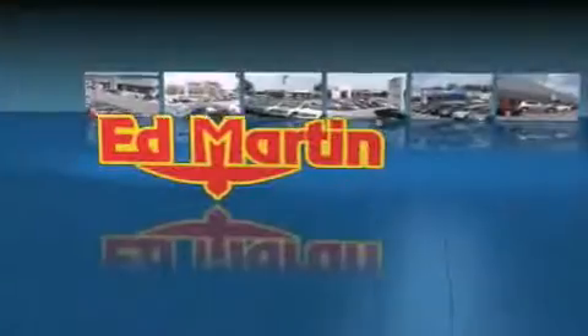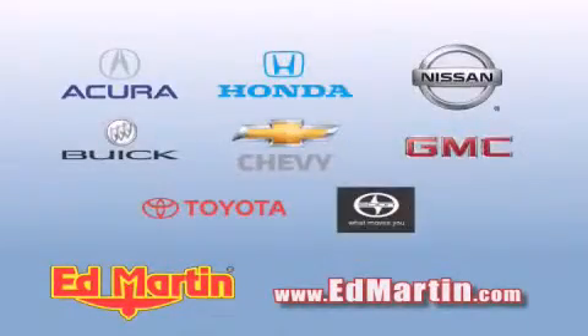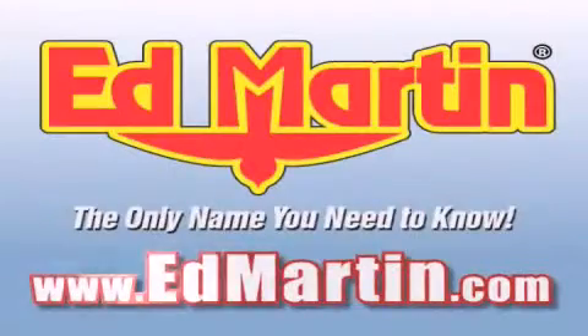Ed Martin — the only name you need to know for all your transportation needs. Six convenient locations, nine different manufacturers, over 3,000 new and used vehicles. All online at EdMartin.com. Log on to EdMartin.com today.